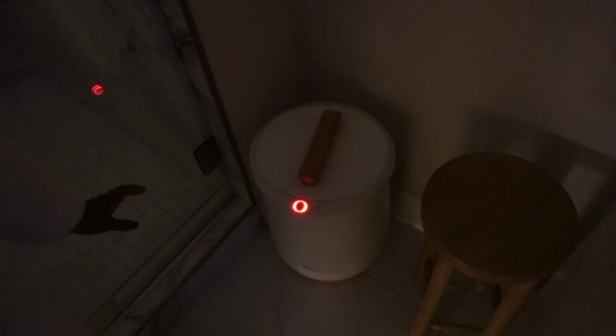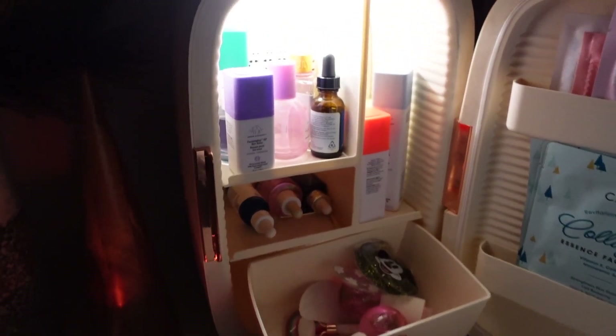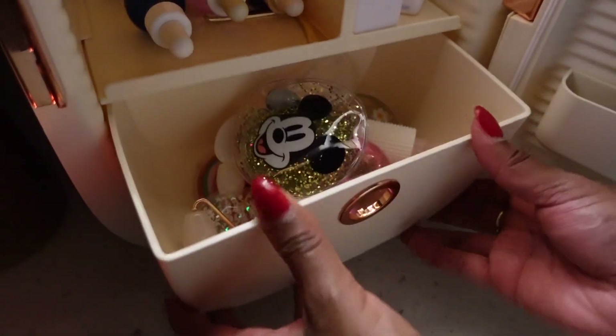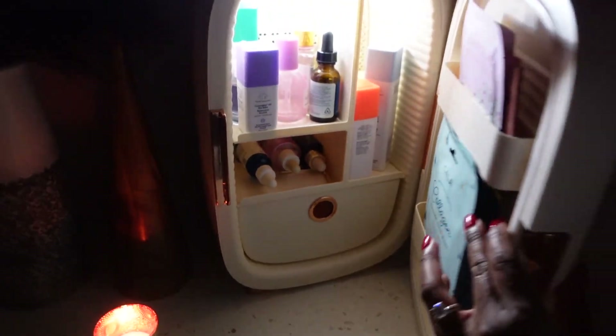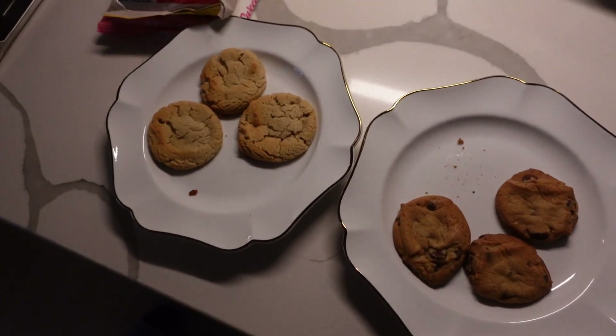I'm lighting another candle and I want to show you my skincare fridge. I keep my skincare products in this fridge to prolong the life of the products, but I also love it because it makes everything nice and cold. I have eye patches, face rollers, and a bunch of things that feel amazing on the skin when cold. Once the cookies are done baking, Rob and I go downstairs, put them on plates, sneak a bite, and then cuddle up in bed under a blanket to watch a movie.